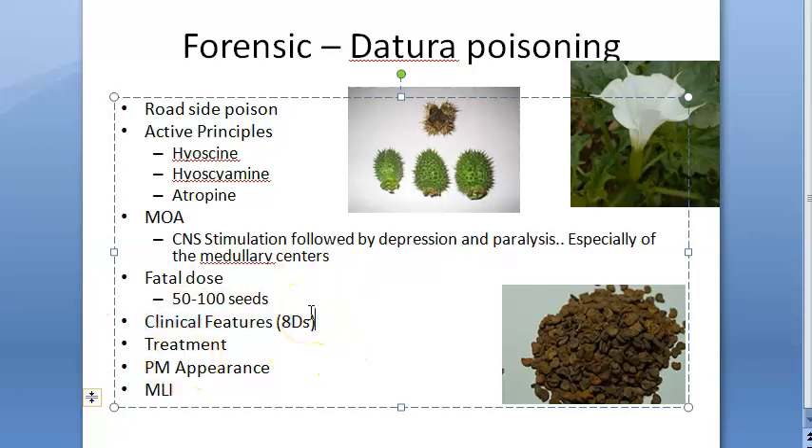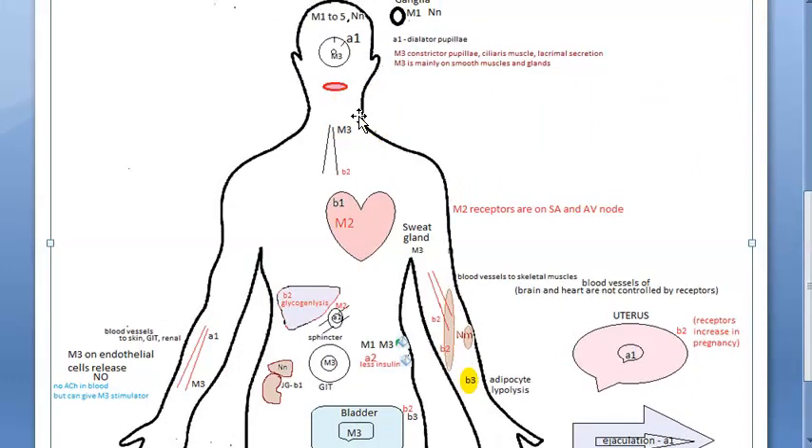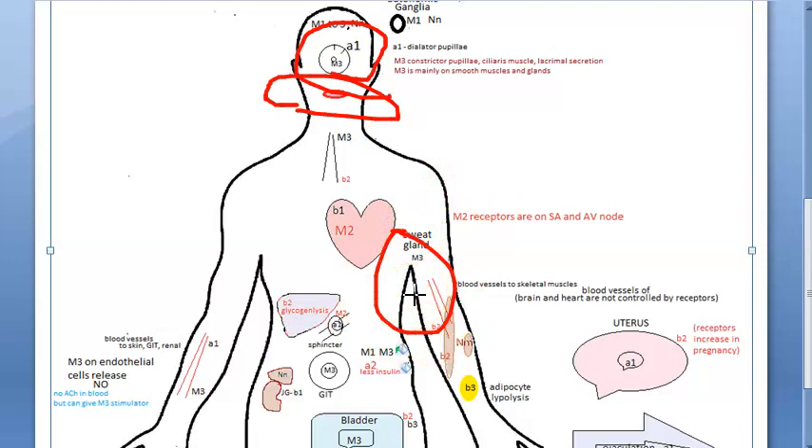Since it is anticholinergic, it blocks all cholinergic receptors. There is no salivation, so dryness of mouth occurs. Dilated pupils will be there. There is no sweating, causing dry hot skin. The CNS is stimulated then depressed causing drunken gait and delirium. Drowsiness follows due to depression. Death occurs due to respiratory failure because the medullary centres are depressed.